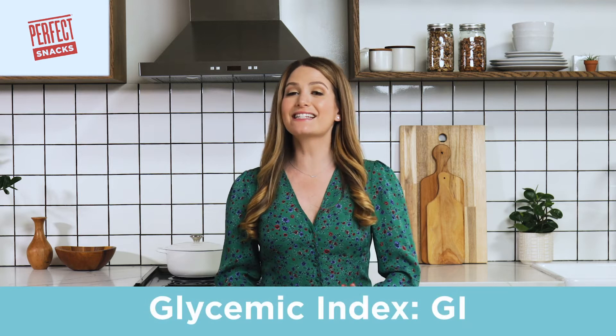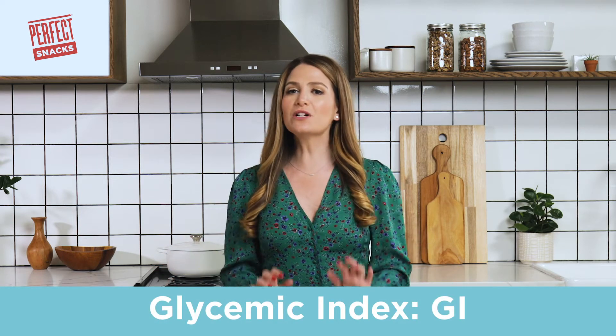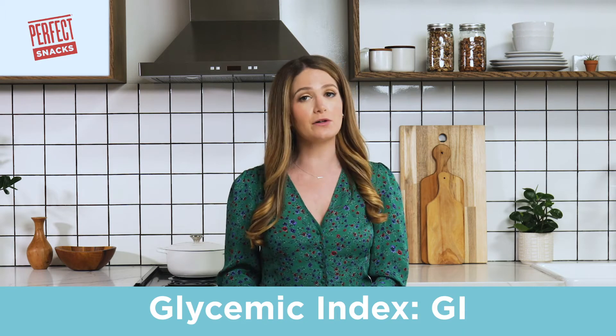The glycemic index is a hot topic these days, and for good reason. For those wondering what the heck the glycemic index is, abbreviated as GI on food labels, you are most certainly not alone. The glycemic index is a way of measuring how quickly or how slowly carbohydrates can raise glucose levels, aka sugar, in the blood.